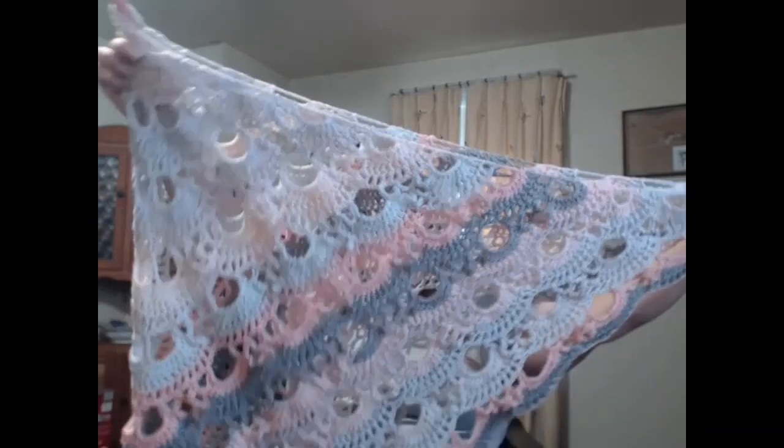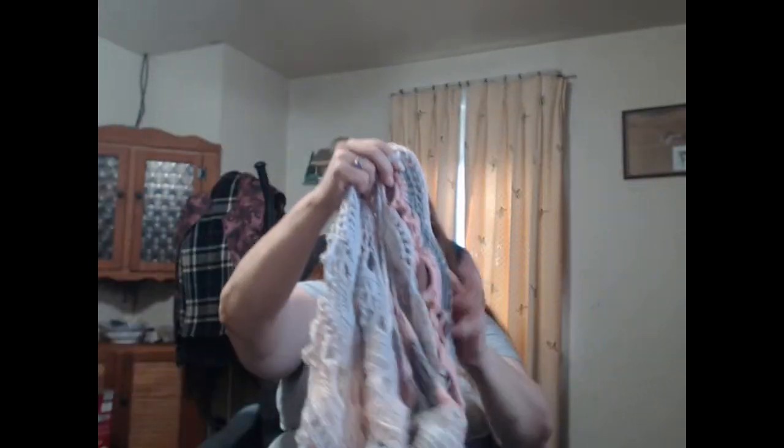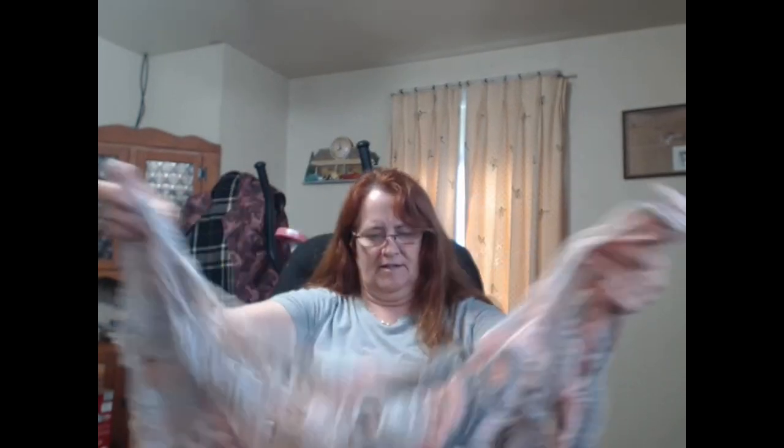I think it was five dollars a skein. It's not blocked so it doesn't fold that well — it's kind of what it is. Anyway, I finished that one, got it off the hook, and then I worked on the quilt.